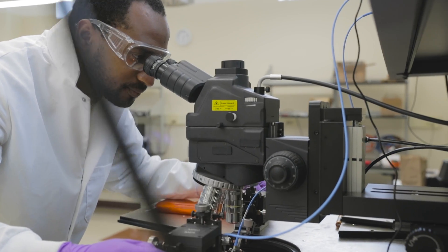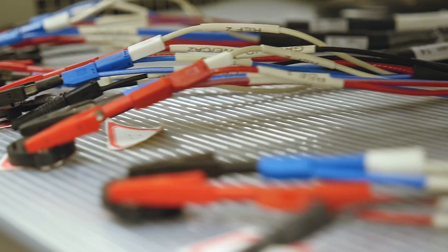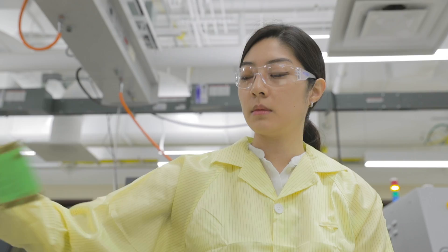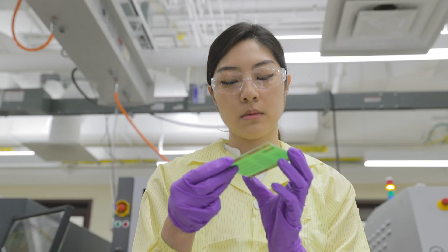a certain kind of medical condition. And so this really helps to motivate the need to make batteries smaller, and to look at new ways to make the device very efficient so that it uses as little power as possible,